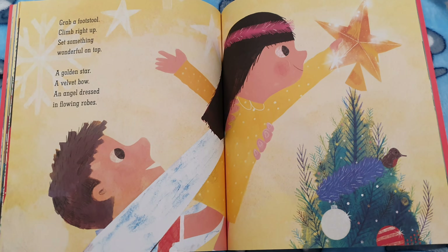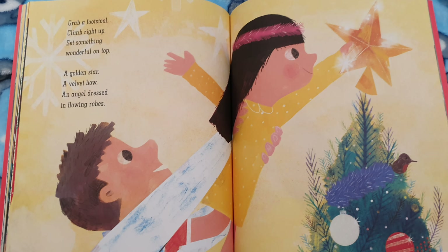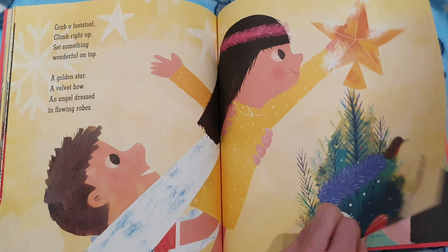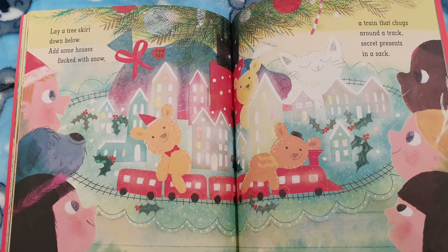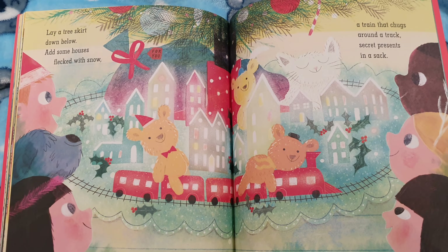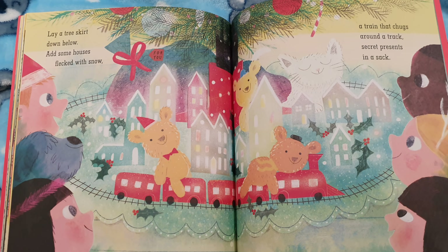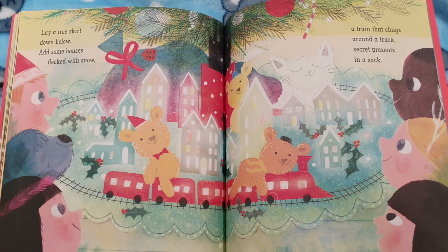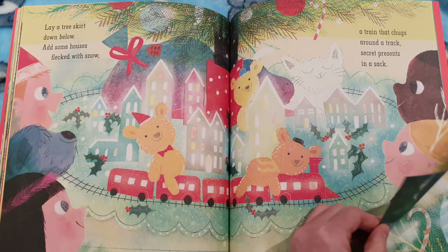Do you put a star at the top of your tree? Or do you put an angel? Maybe you could pause the video and discuss which you put at the top of your tree. Lay a tree skirt down below. Add some houses flecked with snow. A train that chugs around a track. Secret presents in a sack. That looks fun.